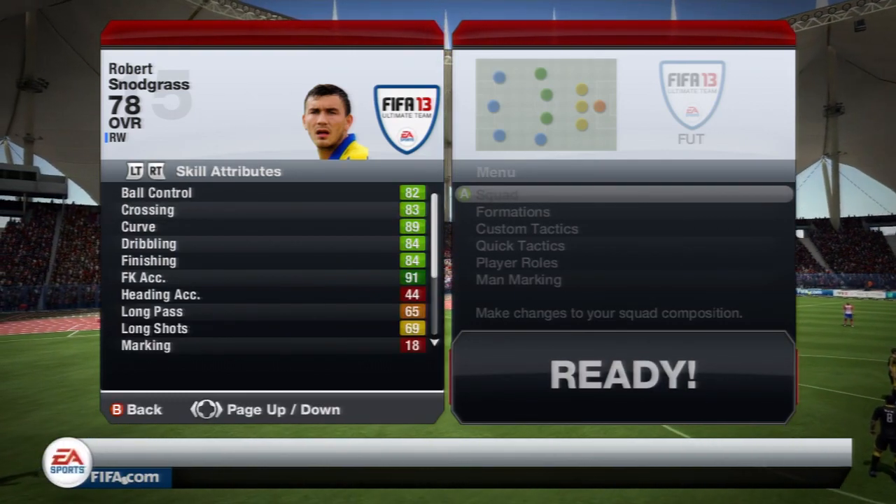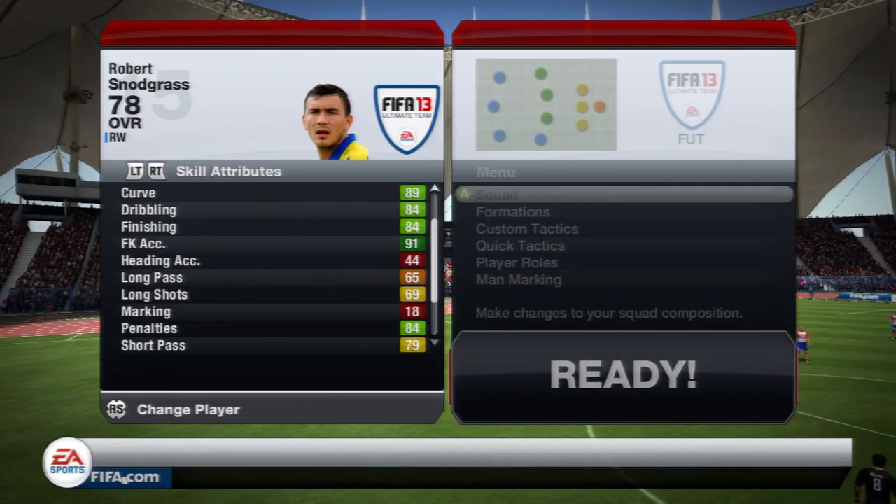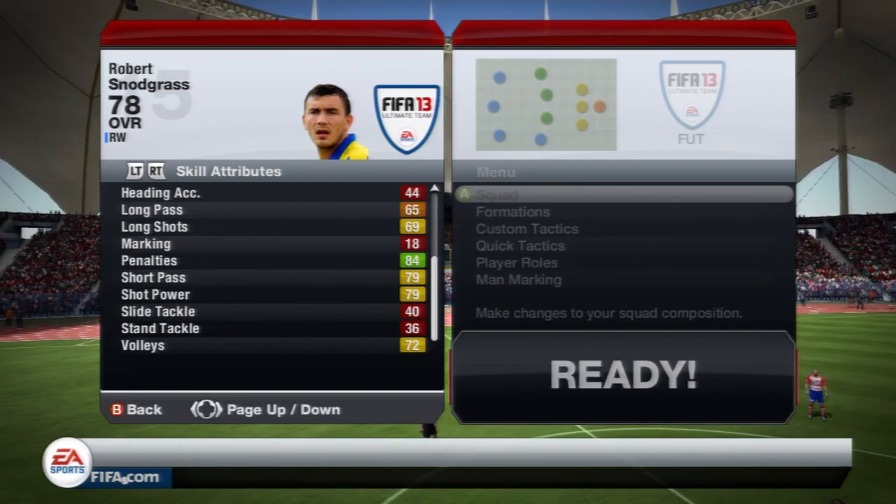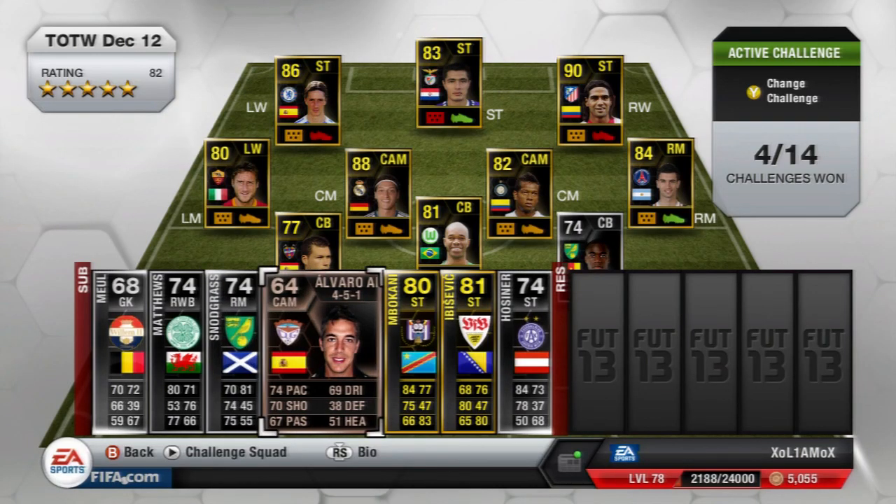And lastly his skill attributes, which are absolutely quality: 89 curve, 84 dribbling, 84 finishing, 91 free kick accuracy, 84 penalties, 79 shot power and lastly 72 volleys.